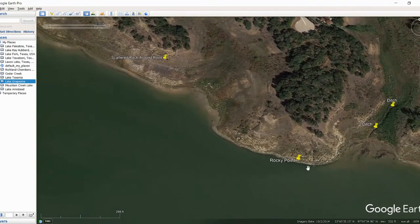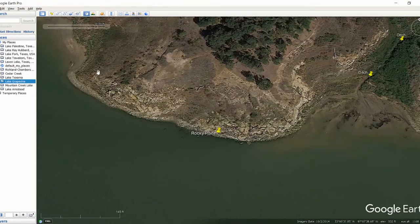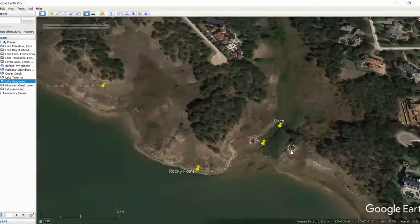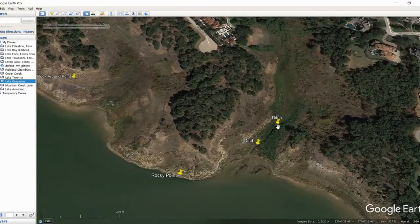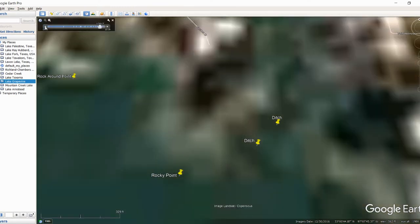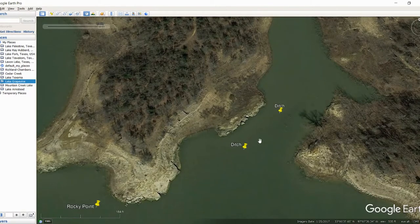Coming down here, this next point looked really good — got a few scattered rocks and a pretty good rock pile right there. From right here to about right in here, you can tell the landscape just changes. This is probably a pretty good hot spot and it looks like a deeper drop-off. Over in this little cove there's a really significant ditch. If you're out there fishing today, that ditch is totally hidden — you'd have no idea it was there. Some really good stuff here to take a look at.